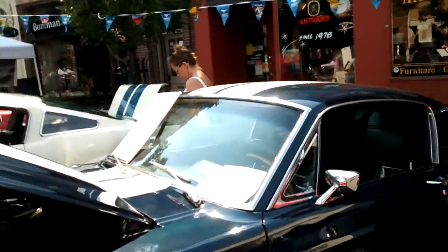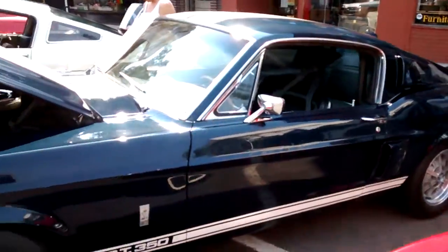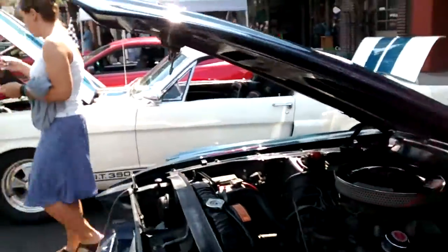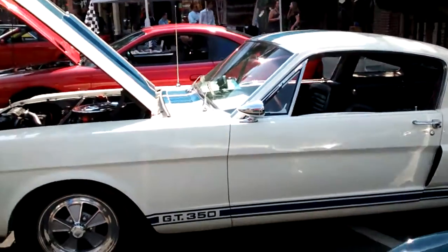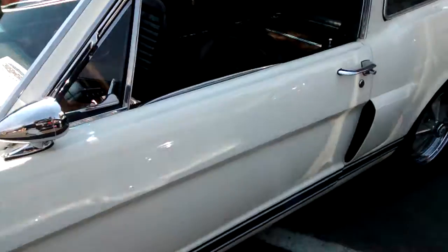Hey guys, I'm here at the car show in Bozeman. This is a friend of mine's car, Lyle Sigler. He's got this one and this one — Shelby GT350's, original.